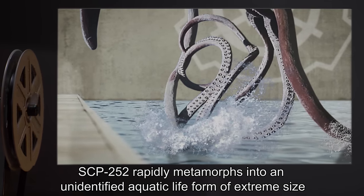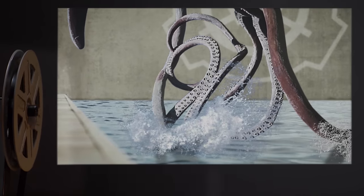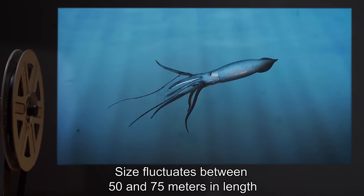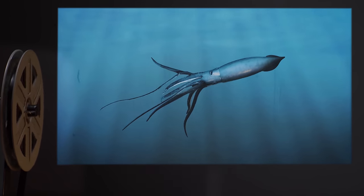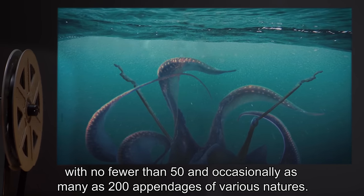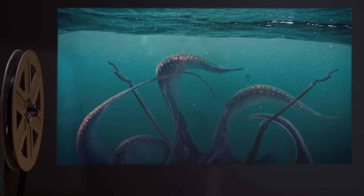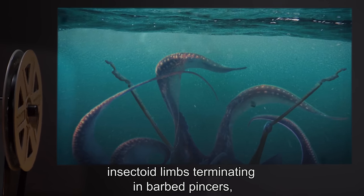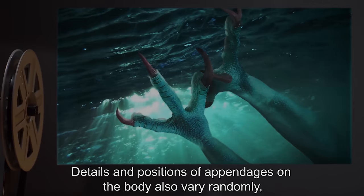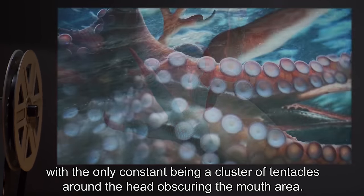When threatened by a predator or otherwise agitated, SCP-252 rapidly metamorphs into an unidentified aquatic life form of extreme size with an indeterminate physiology and an extremely destructive demeanor. Physical attributes in this state are in a constant state of change. Size fluctuates between 50 and 75 meters in length with no fewer than 50 and occasionally as many as 200 appendages of various natures. Appendages shift constantly between suckered tentacles averaging five meters in length, insectoid limbs terminating in barbed pincers, and humanoid arms and legs ending in sharpened talons.